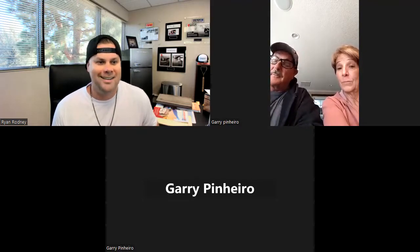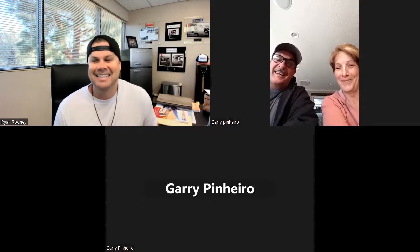My name is Gary Pinero, and we are in units 77 and 78. Fantastic. So one for you and one for Laura.